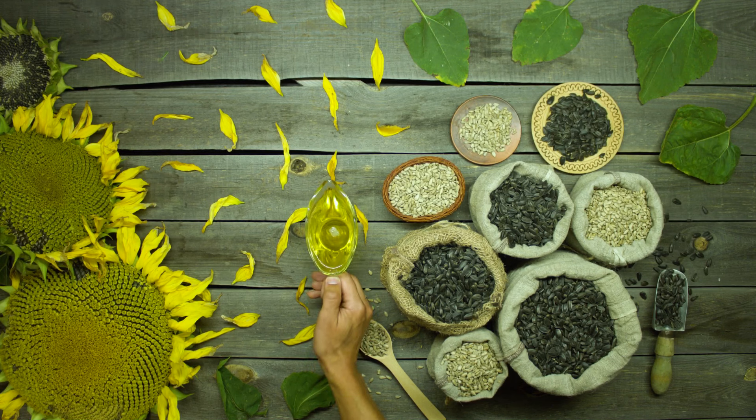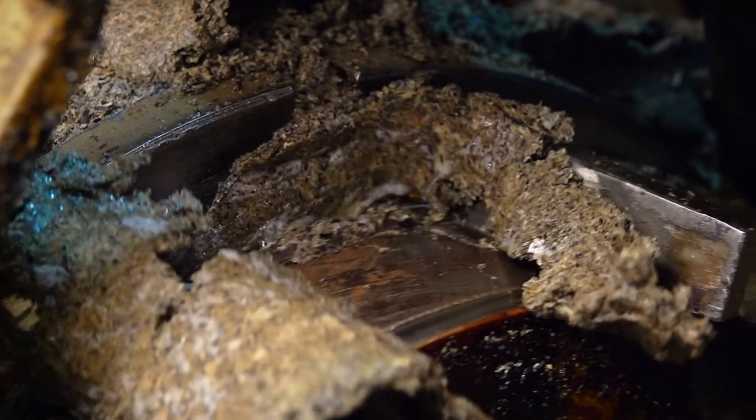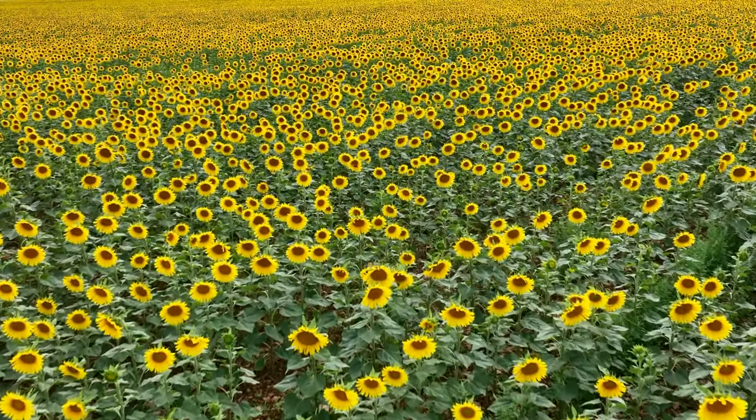In this video, we'll take you on a captivating journey through the factory where sunflowers transform into the versatile and nutritious oil through the meticulous cold-pressing method. Our journey begins in the sunflower fields.